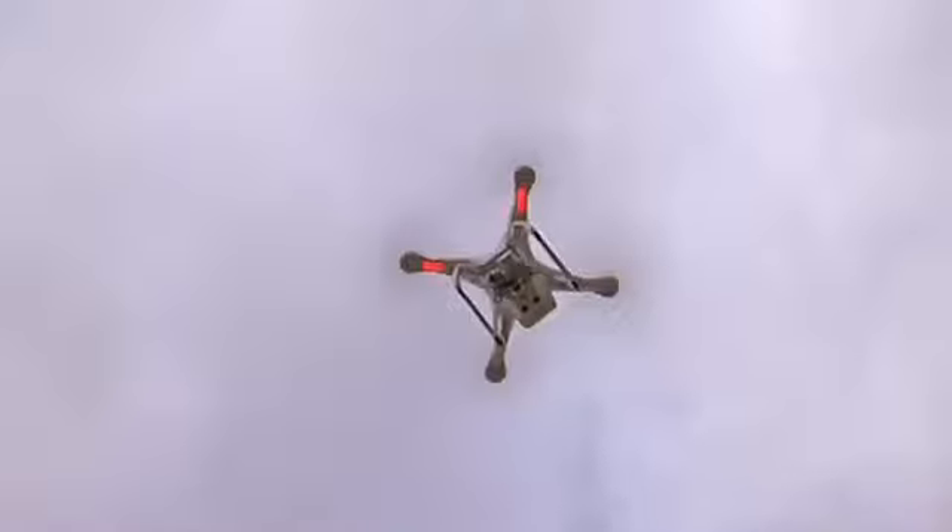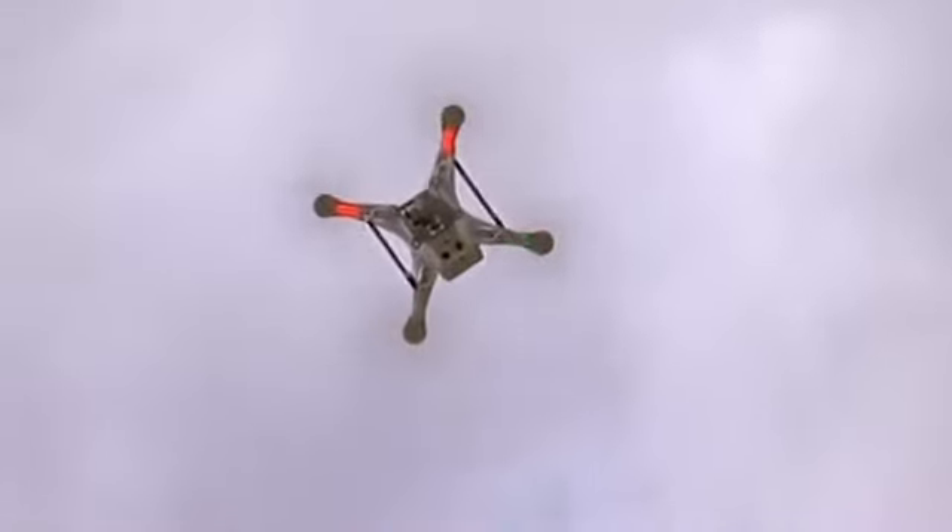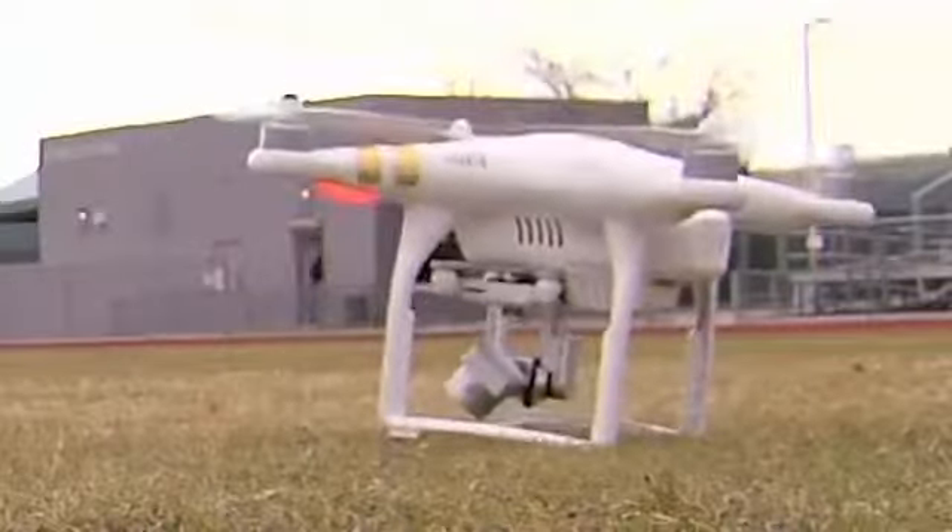Money to buy the iPad and the drone were not in the school's budget, but that didn't stop teacher Kat Barrett from finding alternatives. We have to find alternatives. Those corporations out there are the ones taking our children into those fields, so how are we going to get them there?